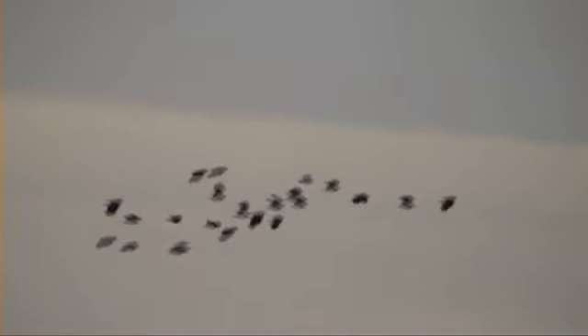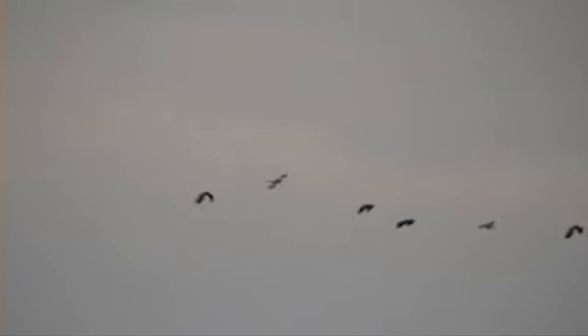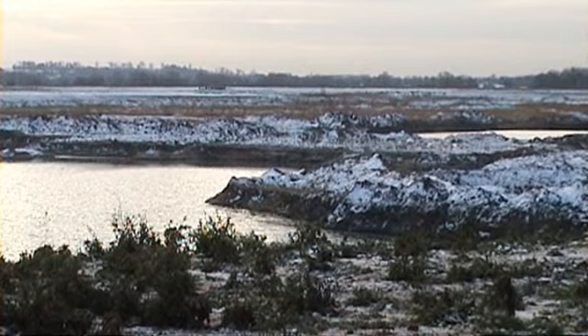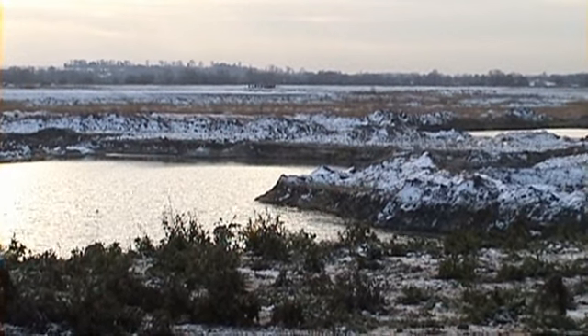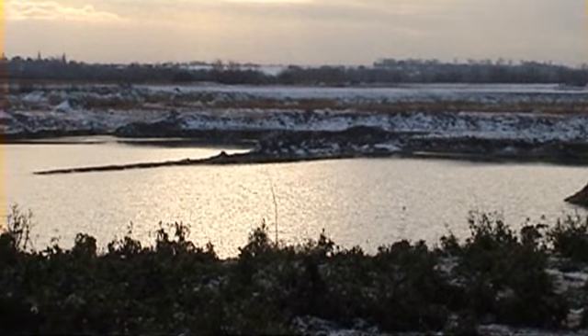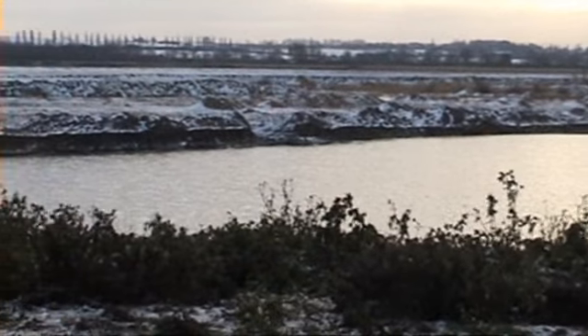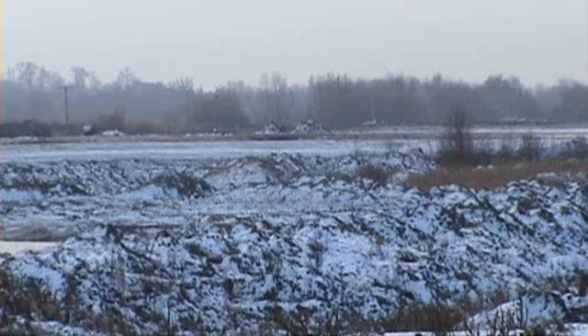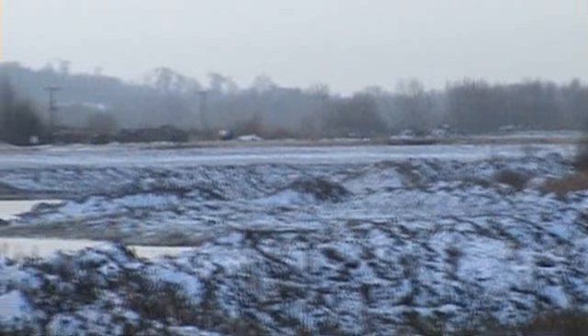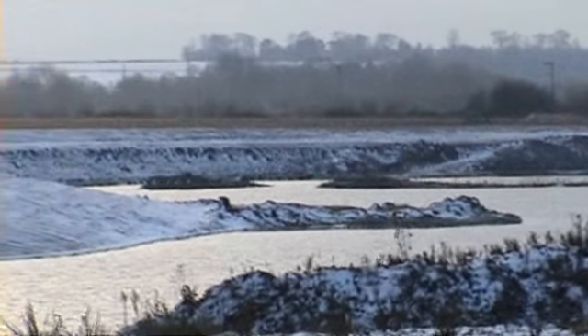Looks really cool. This will look so much different when summer's here — spring first of course, I ain't that silly. Today I'm only going to go part of the way around here because it really is damn cold.